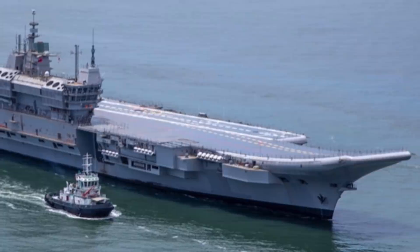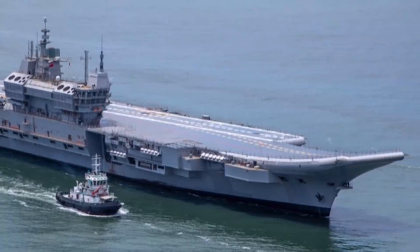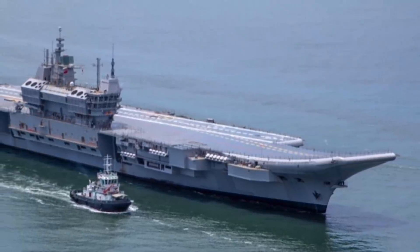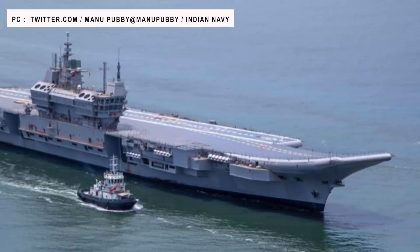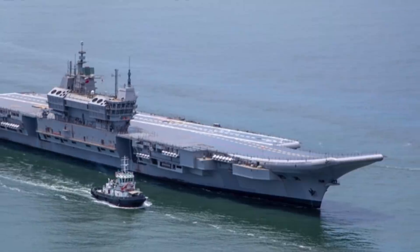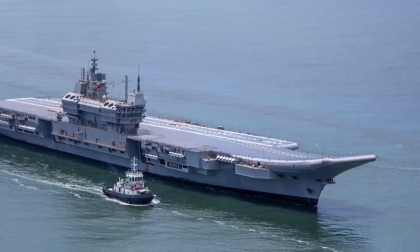India has joined the select group of countries to have designed and built their aircraft carriers. India's first indigenous aircraft carrier, INS Vikrant, has successfully completed a five-day maiden sea voyage. The Indian Navy said that the system parameters proved satisfactory during the trials.